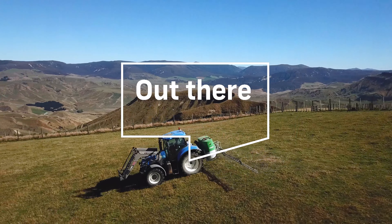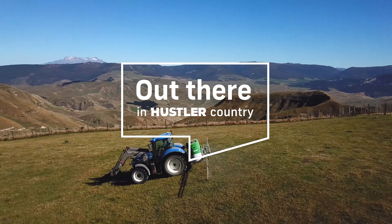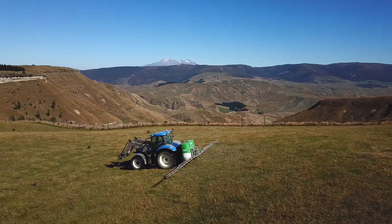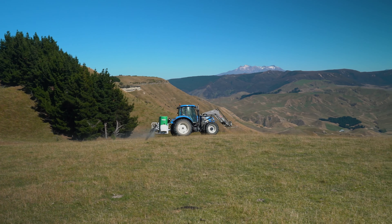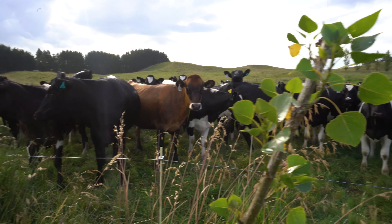I'm Mark Haynes. This is Ohiniwairua Station. It's 7,500 hectares total area, 5,500 effective hectares. Total stock units are just on 46,000 stock units here, and that's comprised of sheep, cattle and deer.